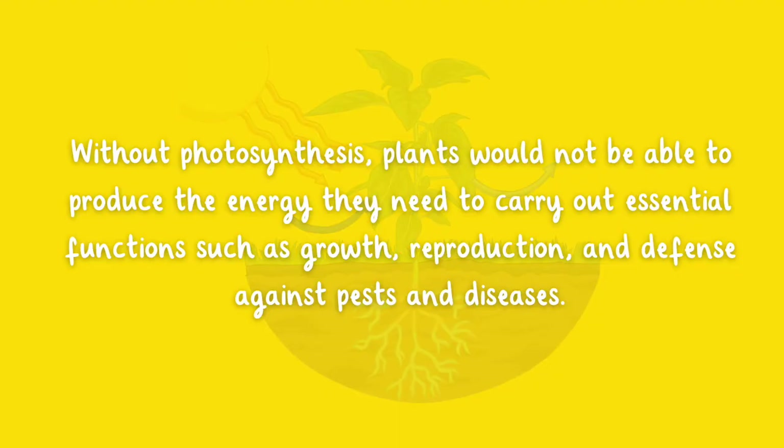Without photosynthesis, plants would not be able to produce the energy they need to carry out essential functions such as growth, reproduction, and defense against pests and diseases.